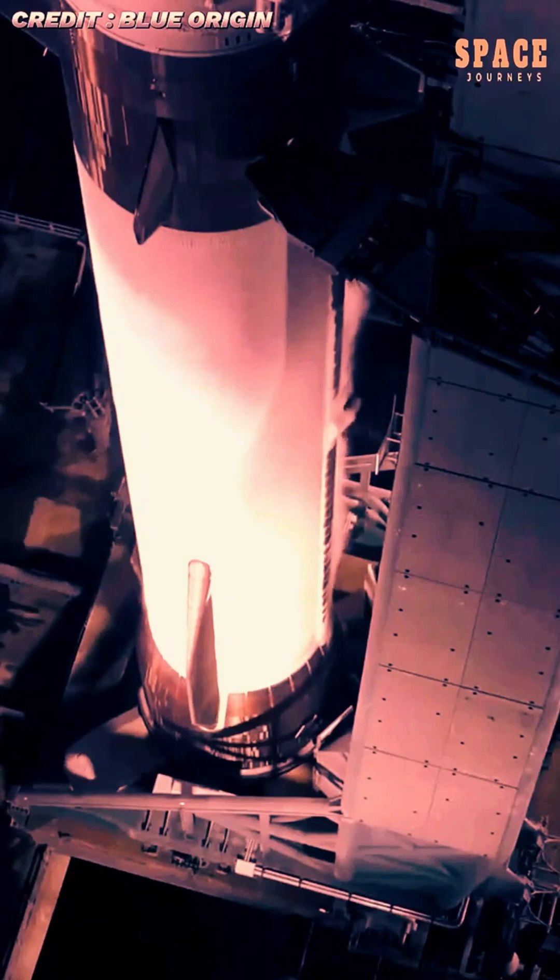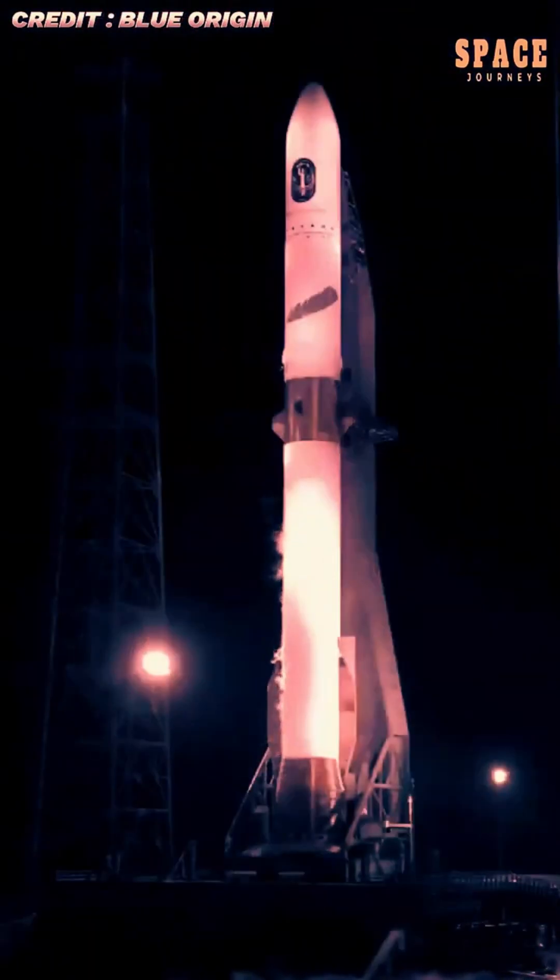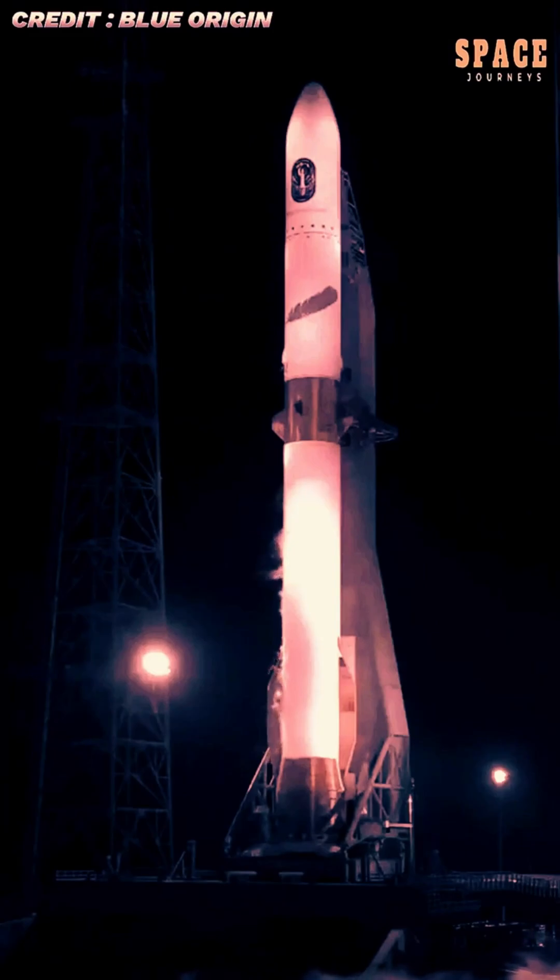The landmark event marks a defining moment for Blue Origin, showcasing the company's ability to compete in the heavy-lift, reusable rocket sector dominated by SpaceX.